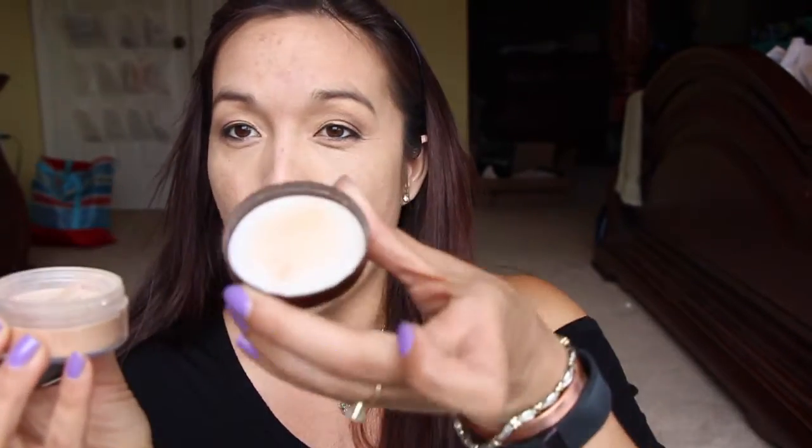Alright now we're going to get on to the mineral foundation. I'm just going to tap it into the lid and then take a little brush, swirl it all together and just start applying it. I want to start down here to give everything else a chance to dry. I would say that this is a tad bit dark but not too too bad, and I would say that this gives like a medium coverage maybe.